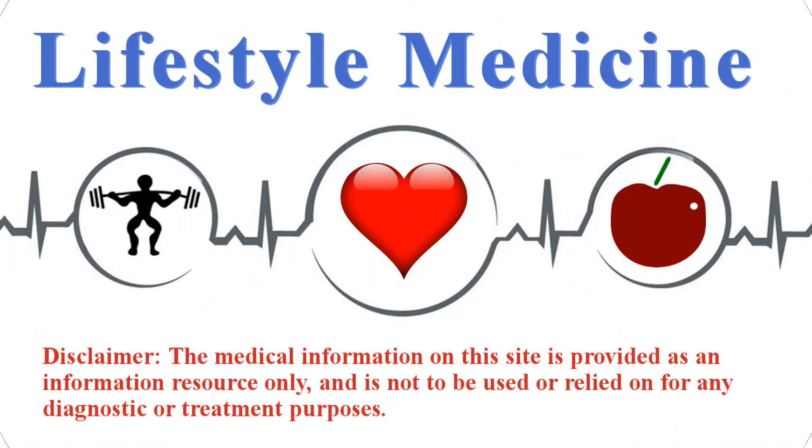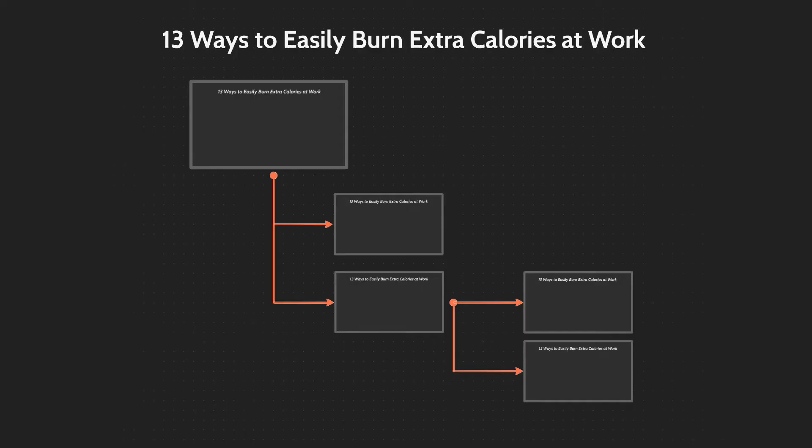Lifestyle medicine is the use of lifestyle interventions directed at the treatment, management, and prevention of disease. Hey folks, Dr. Kiel here, and I want to take a few minutes to talk about a few ways that you can burn extra calories while at work. How well these suggestions apply certainly depends on your occupation and the level of activity your job demands, but at least a few of these should apply to just about everybody.